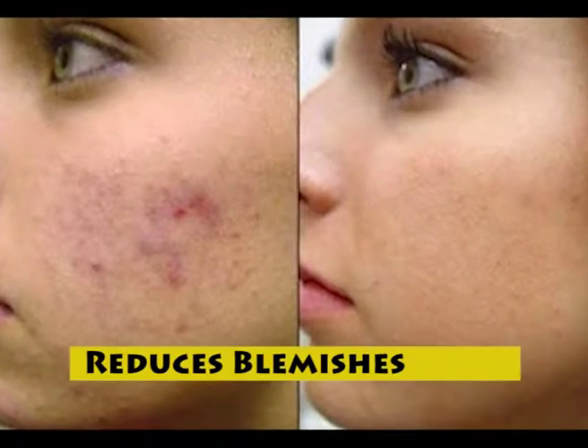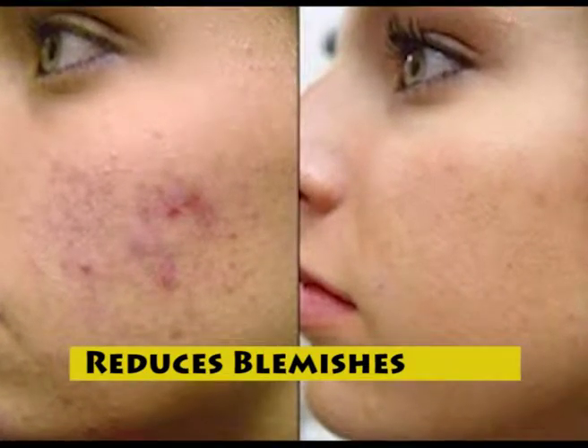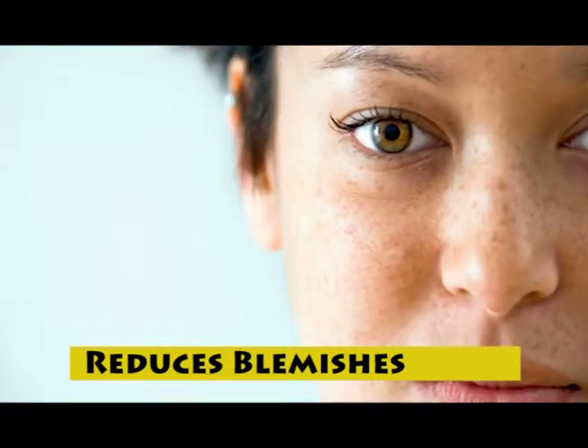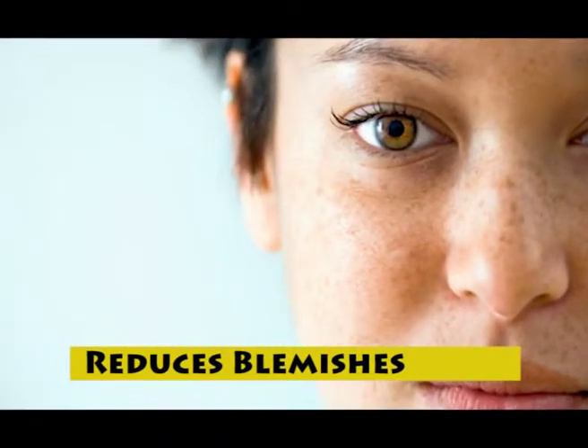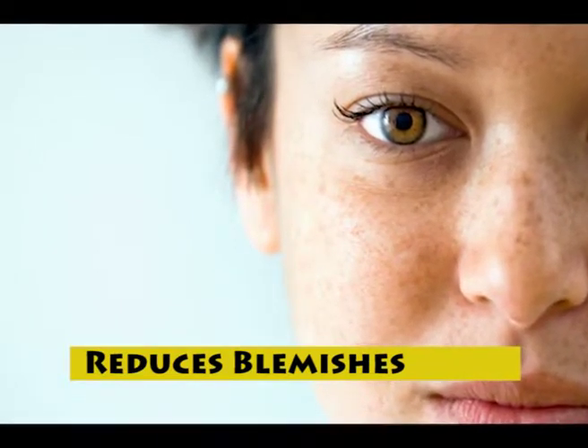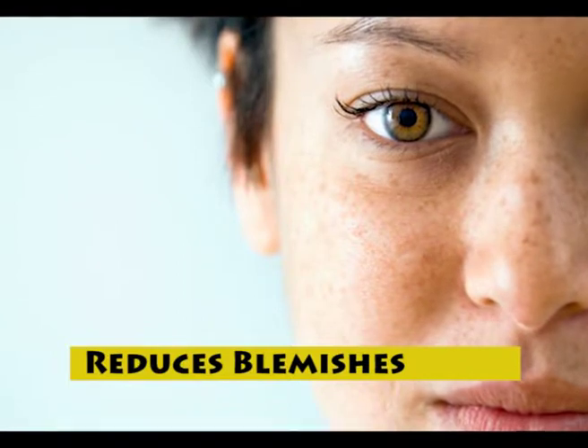Banana peels are good for treating blemishes as well. The vitamins A, B, C and E benefit your skin and help treat blemishes. Plus, the peels are rich in antioxidants that help reduce dark spots and blemishes.